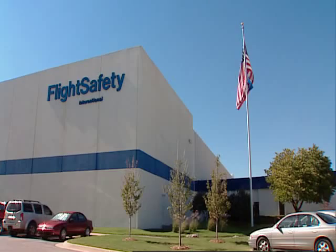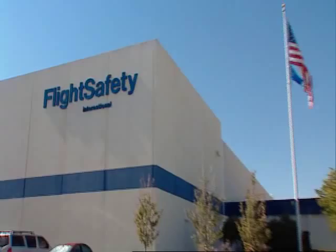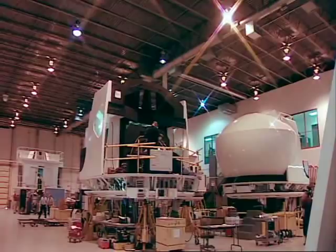Flight Safety International, or FSI, is the world's premier aviation training organization. In business since 1951, more than 75,000 pilots, technicians, and aviation professionals train at Flight Safety facilities each year.